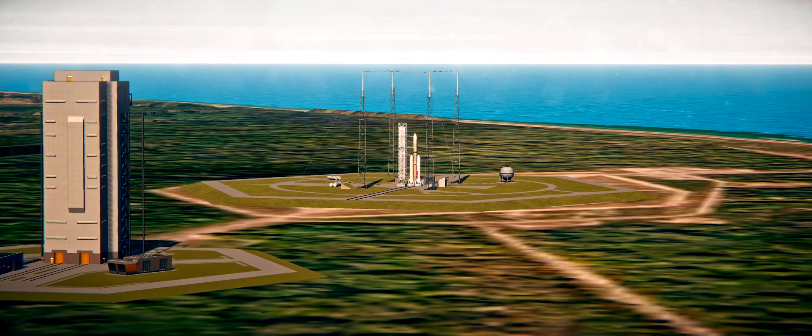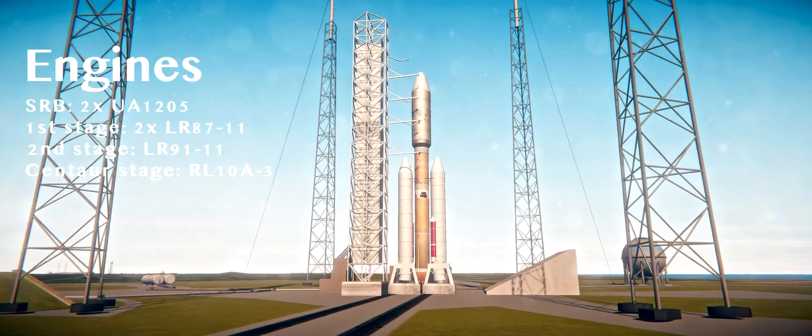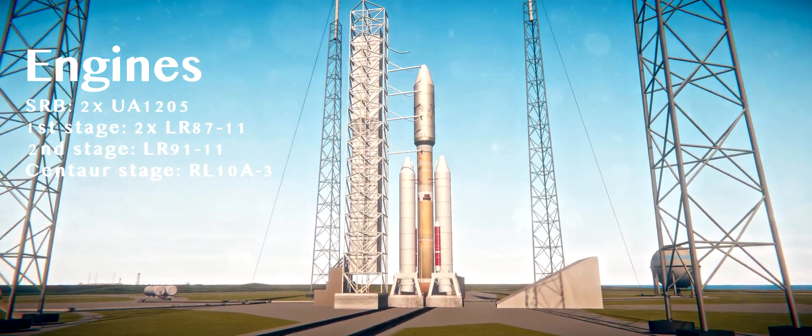Range Safety Command 2 arms. Roger. RC arms. Roger. Centaur power to internal. Roger.